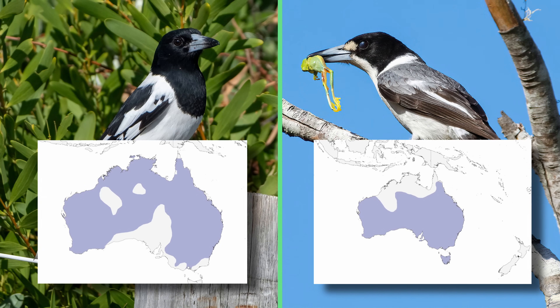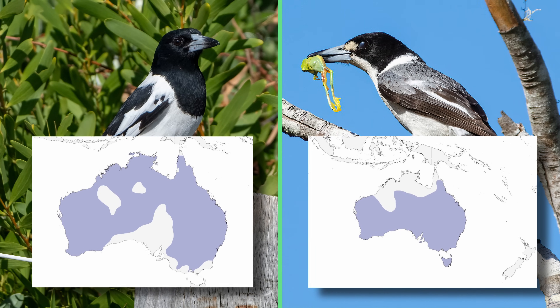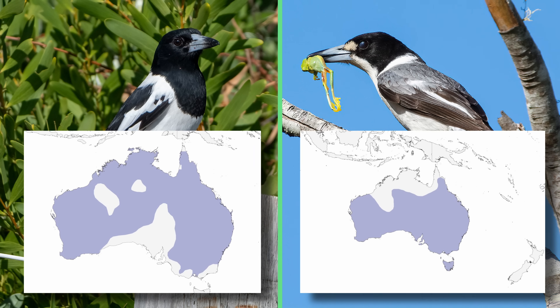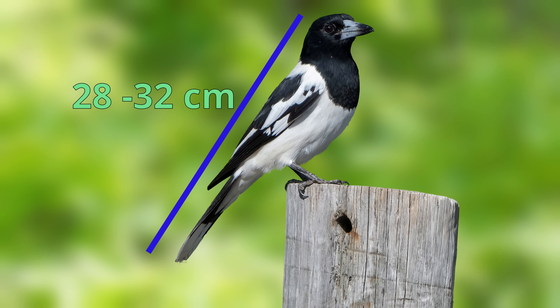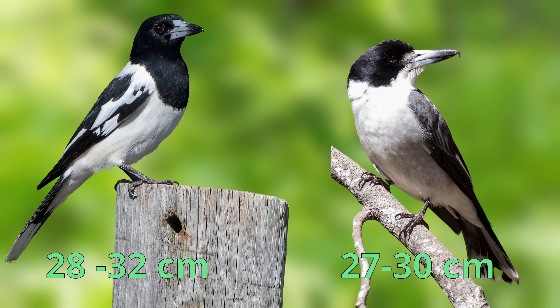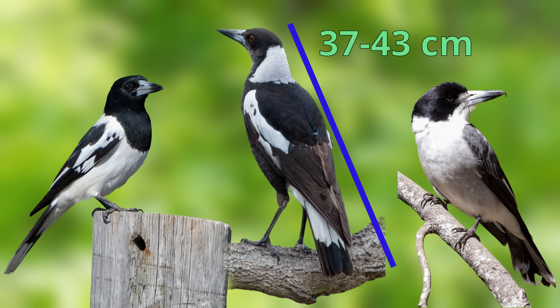Both species are found in many areas across Australia. Grey butcher birds can be found in Tasmania, whereas pied butcher birds are not found that far south. Pied butcher birds are 28 to 32 centimetres in length. Grey butcher birds are 27 to 30 centimetres in length. Both species are smaller than the Australian magpie, which is between 37 and 43 centimetres in length.